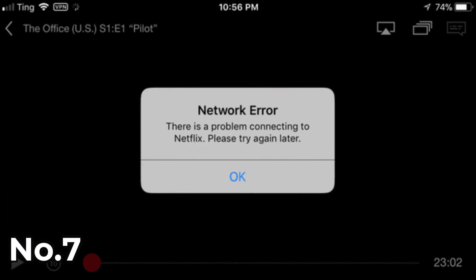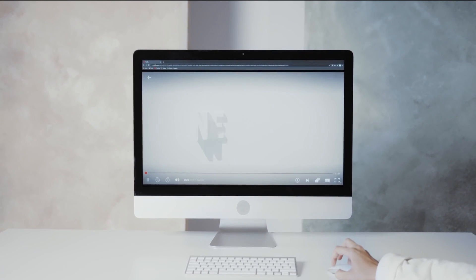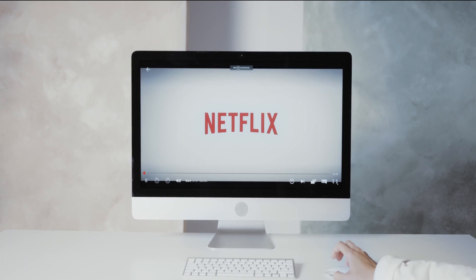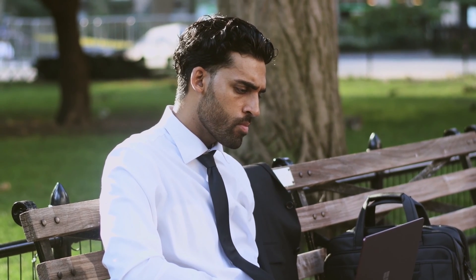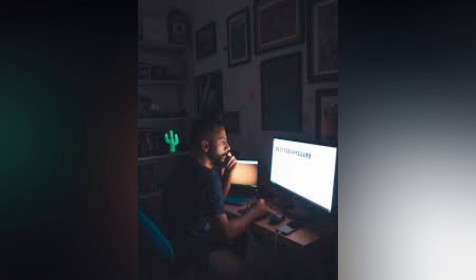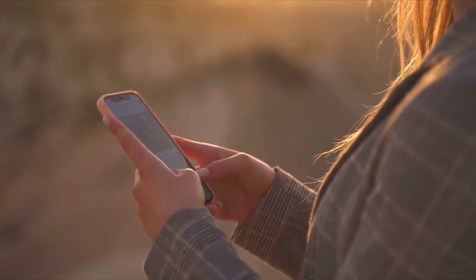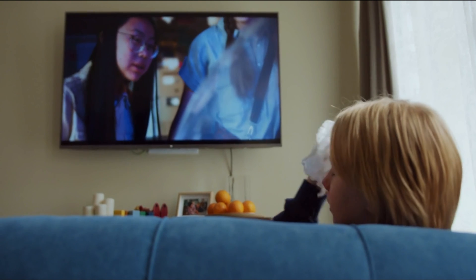Number seven: blocked by Netflix. If you're trying to stream on your Android TV using someone else's Wi-Fi, there's a possibility that Netflix is not working because of network blockage. Most users, especially office administrators and parents, disable access to OTT platforms. If this is the case, the only option is to ask the Wi-Fi owner to remove the ban, or you can try using your mobile hotspot to access Netflix.